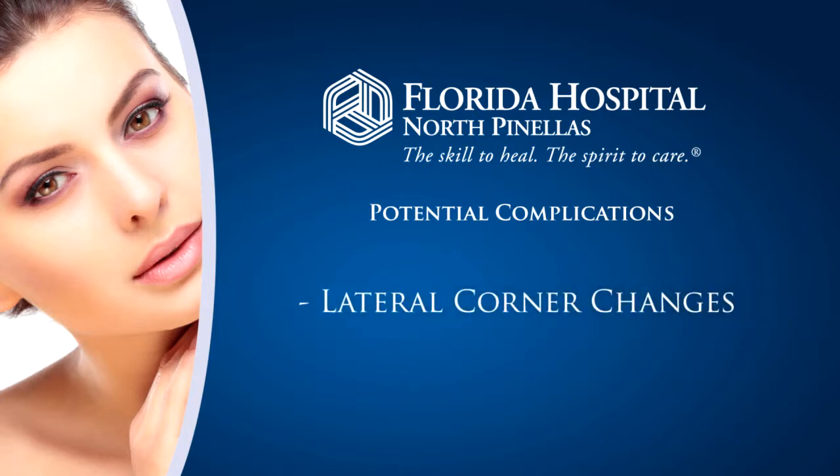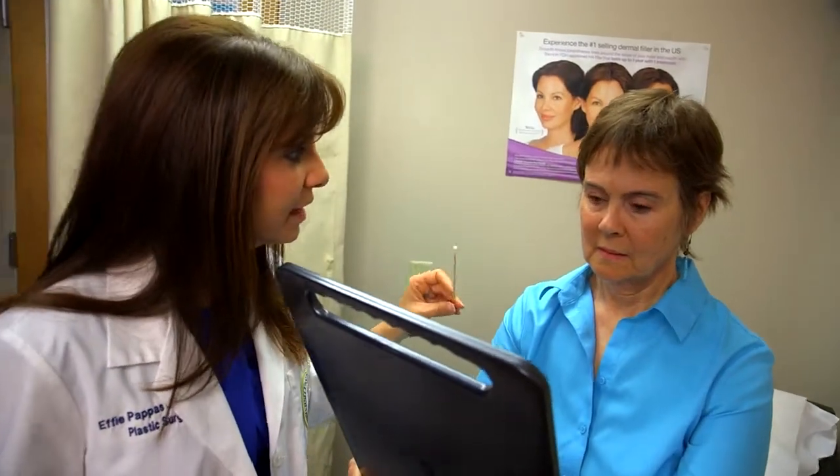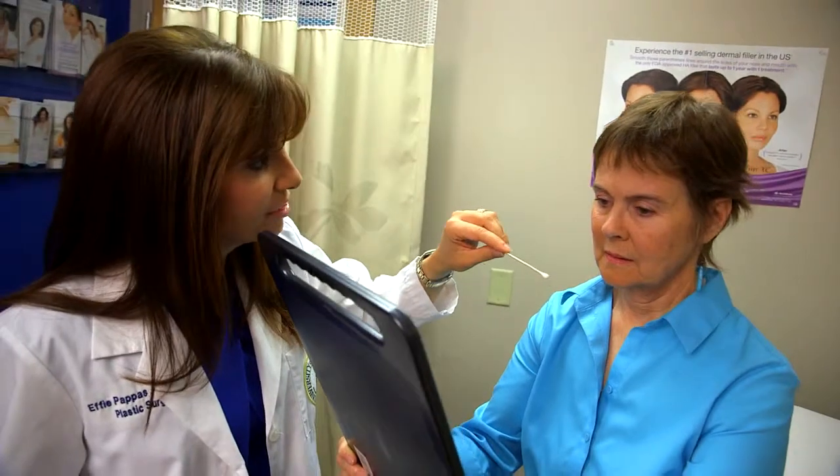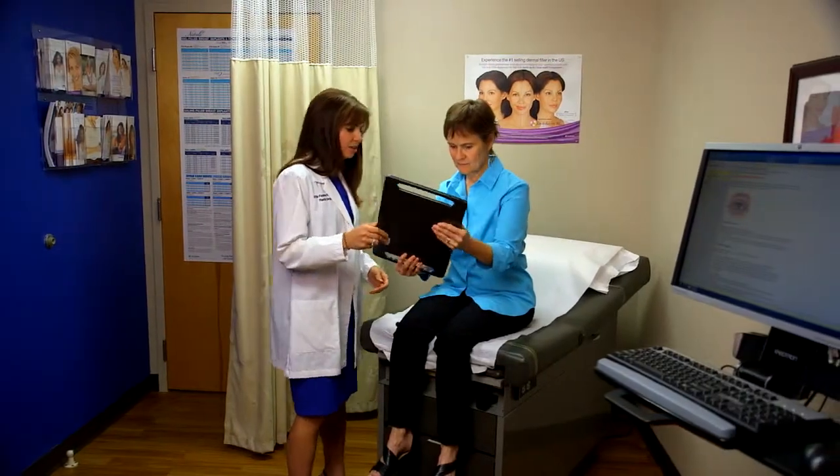Lastly, if you are undergoing both an upper eyelid and lower eyelid surgery, there could be potential changes to the lateral corners of your eyes. A blepharoplasty has a very high satisfaction rate. The results are permanent and patients are very happy that they feel rejuvenated, rested, and refreshed. In addition, if performed for functional reasons, the patients are extremely happy that they can see better while driving or at night when reading.